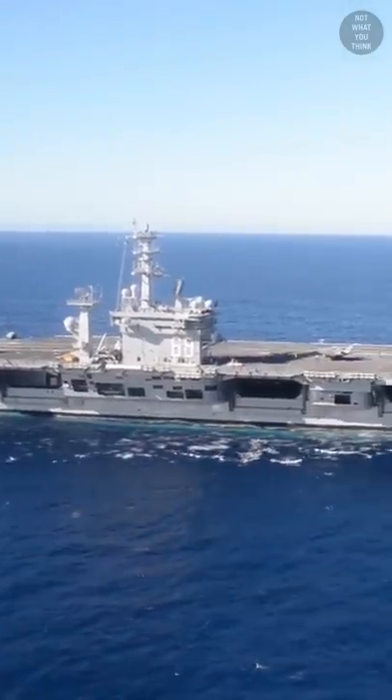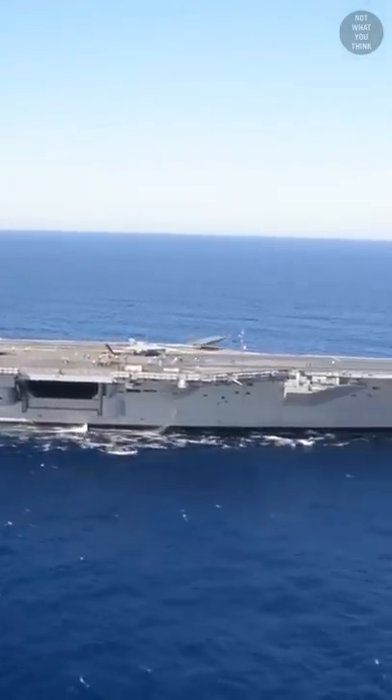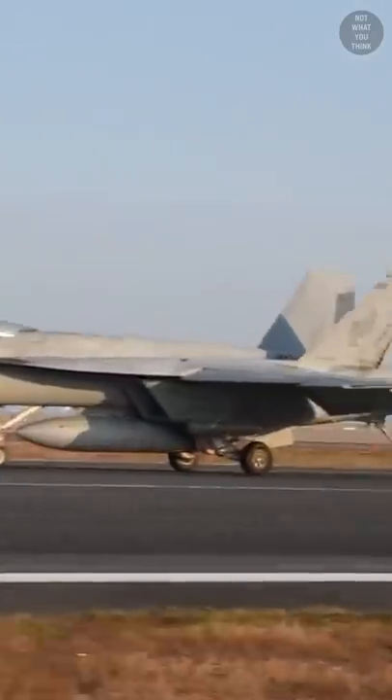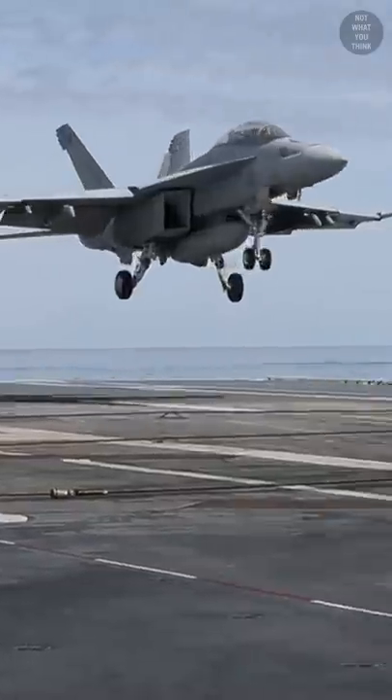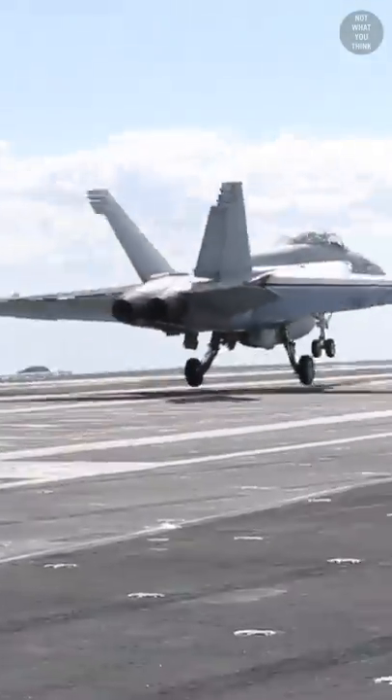Touch and go landings are an integral part of training on an aircraft carrier. Pilots that have been away from a carrier for more than 29 days must first practice landing on land before attempting touch and goes on the carrier, followed by actual landings.